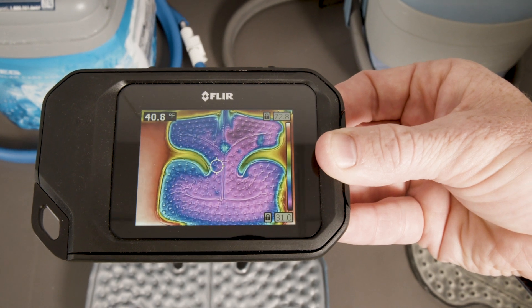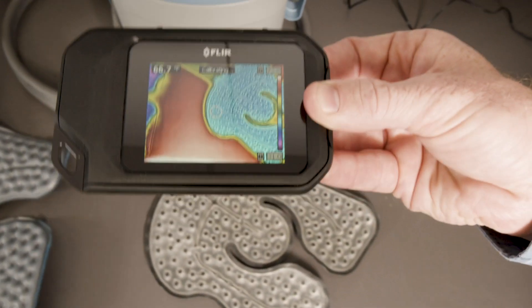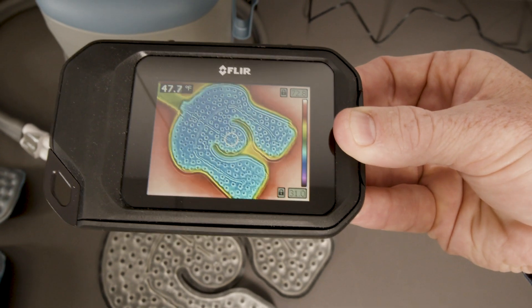Whereas we can see here that the Iceman Classic Cube remains constant with virtually no temperature variation throughout the pad.